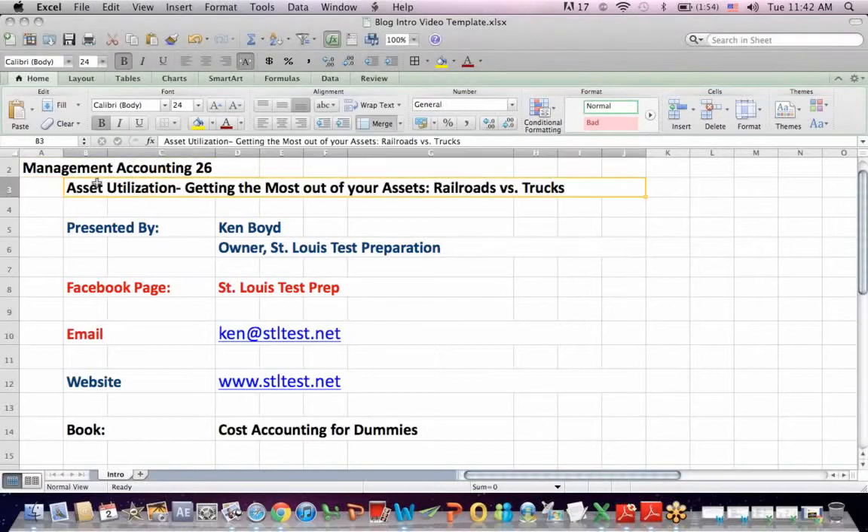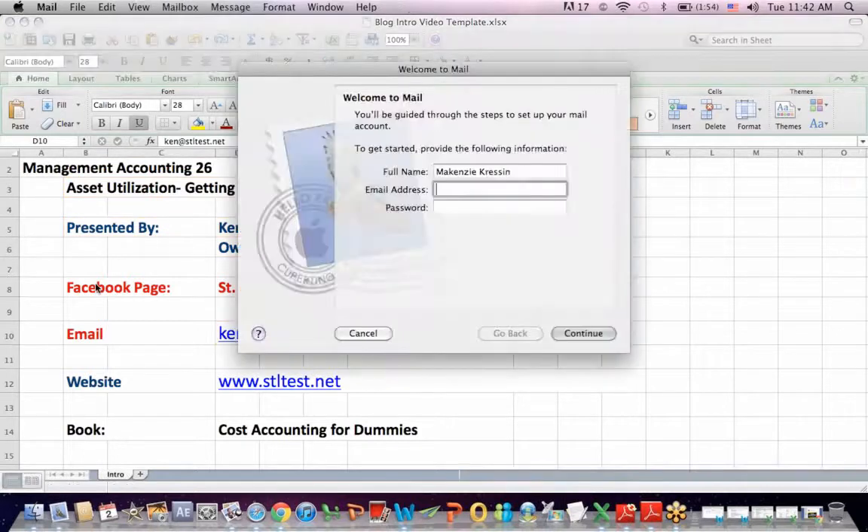Management Accounting 26: Asset Utilization — Getting the Most Out of Your Assets, and a comparison between railroads and trucks for shipping costs. This is Ken Boyd, the owner of St. Louis Test Preparation.